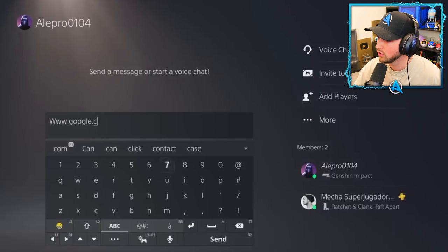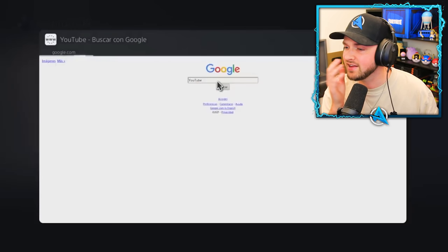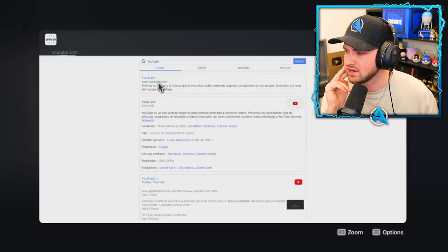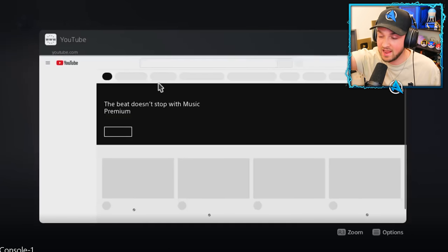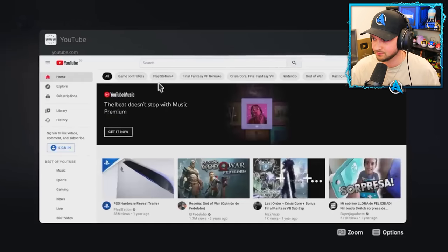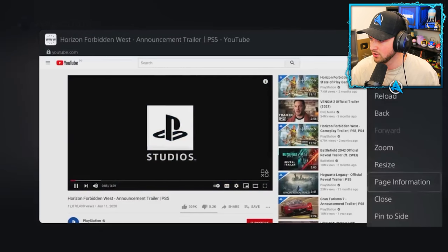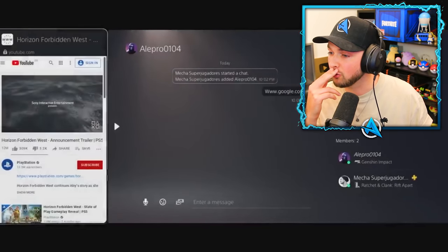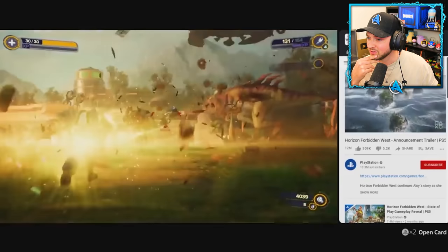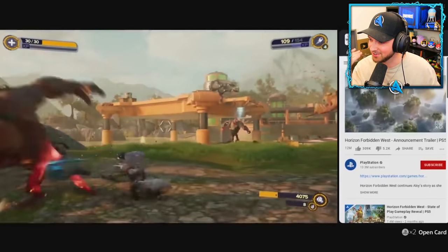If you send a message with a new link on the PlayStation 5 — like Google.com — you can click on it and access the browser straight away. From there you can search practically anything. You could be watching YouTube whilst playing games. Once inside, search for the video you want, and then pin it to the side.